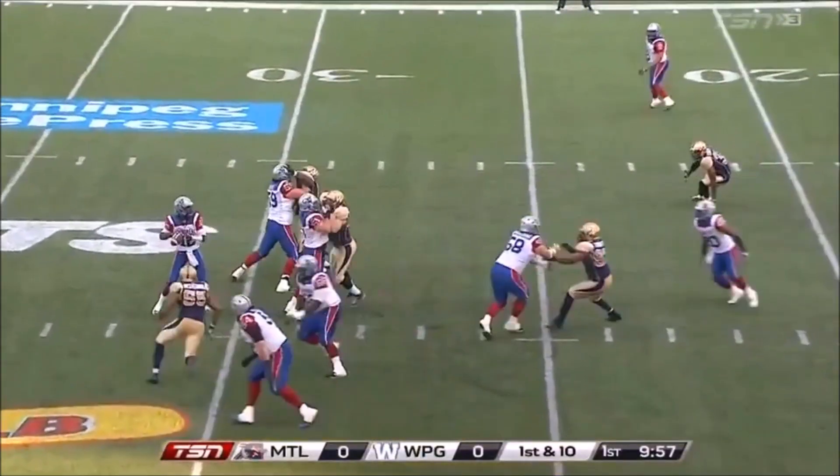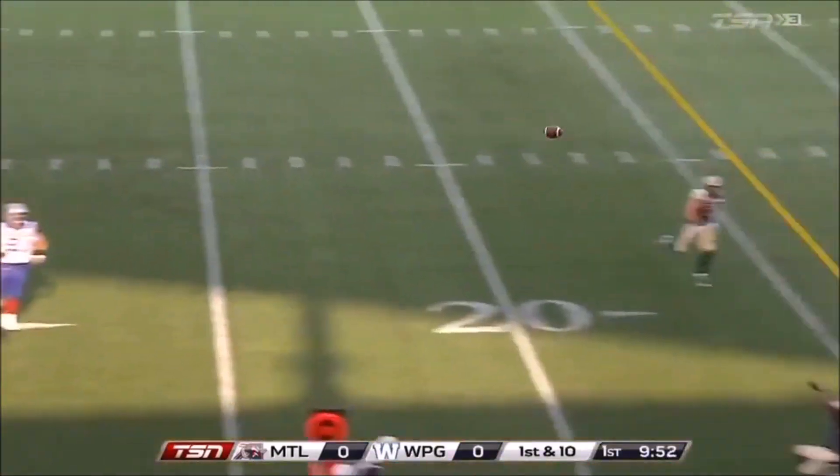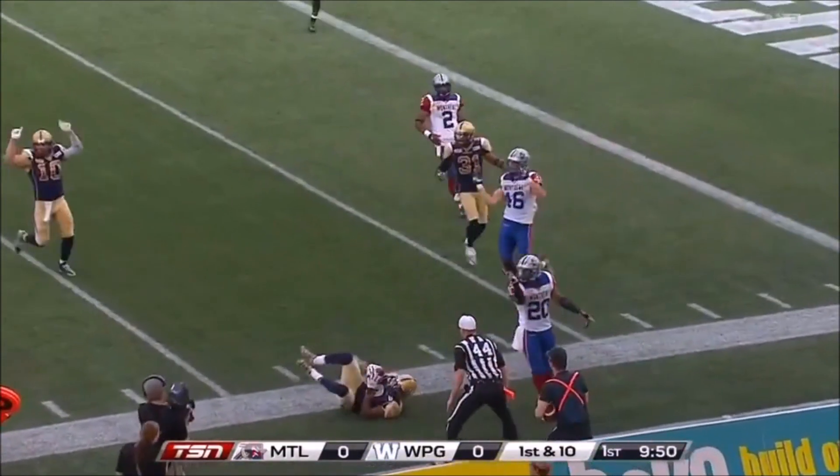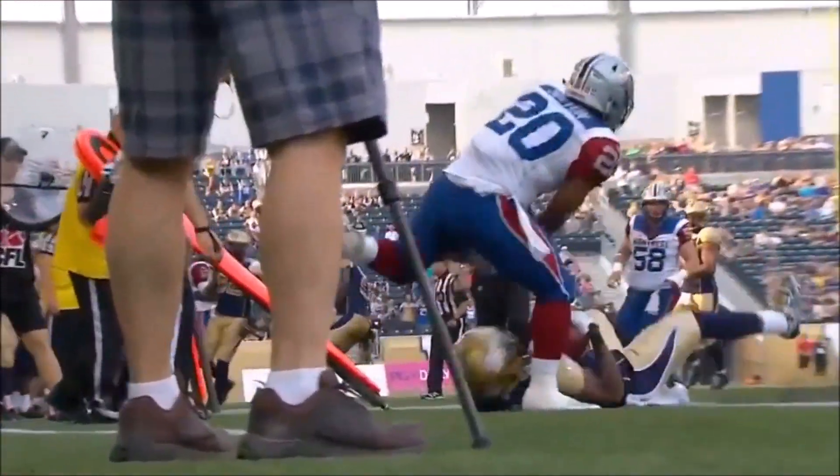They've got the first down, and Cato has locked it tight, now he's under pressure. Cato gets away, looks at the field and throws, and the pass is intercepted. Picked off by Chris Randle.